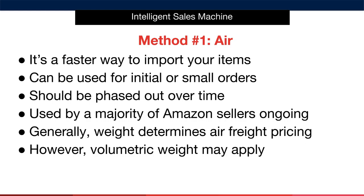However, one thing you want to be aware of is that volumetric weight may apply in the case where your product is extremely light but actually quite large in size. While the weight is low, the overall order may not be economically sensible to ship by air due to the bulkiness of the product.